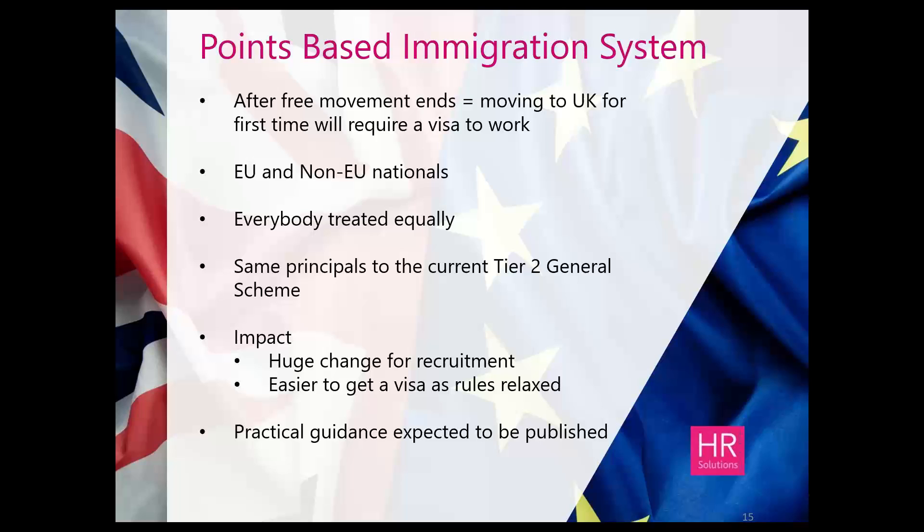In terms of the points-based immigration system, after free movement ends, if a person wishes to come to the UK, they will require a visa, and it will be through this scheme that they will obtain it. It does apply to both EU and non-EU nationals, as the government are trying to ensure that everybody is treated equally — it shouldn't matter where in the world people are travelling from to work in the UK. The new system uses the same principles currently used for the Tier 2 general scheme already in place for non-EU applicants.